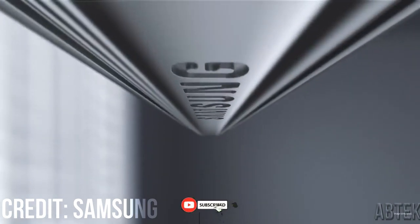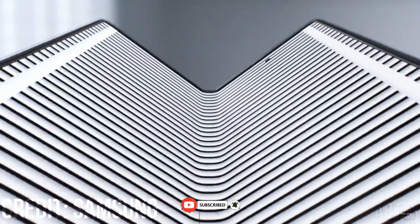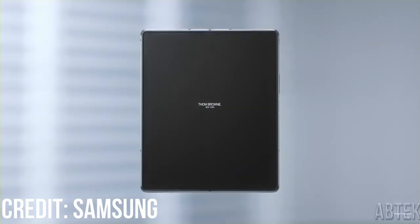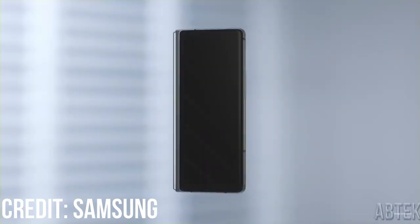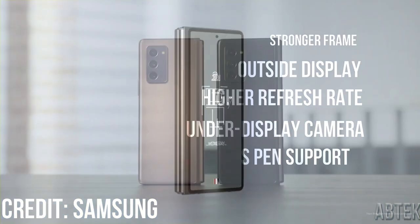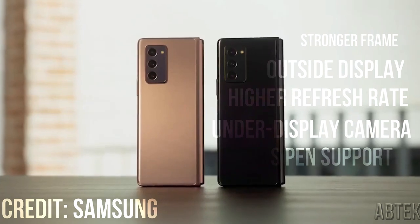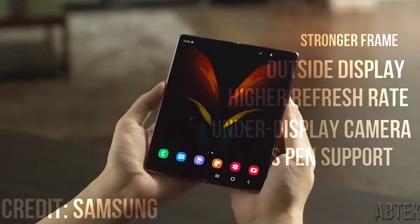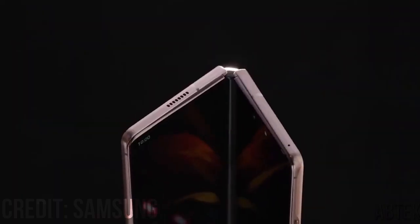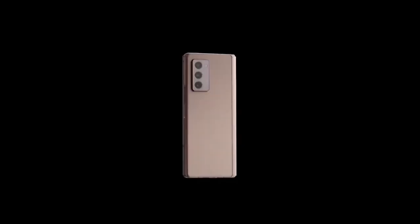Hi guys, it's AB Tech here — subscribe, like, and comment. The Galaxy Z Fold 3 is next in line to the Galaxy Z Fold 2. Current rumors point to a stronger frame and an outside display with a higher refresh rate, plus an under-display camera, S Pen support, and water and dust protection. Samsung Unpacked is likely the unveiling event, happening August 11, 2021, according to Samsung's website and a promotional video they published.